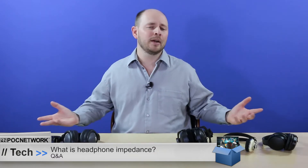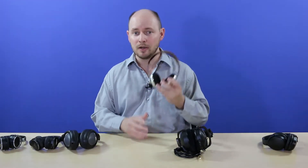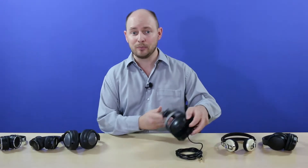There are so many different headphones on the market and they all come with their specs. One thing a lot of people don't understand is the impedance number, because it can vary quite a bit. We'll use this one as an example — the Sennheiser Momentum headphones, which have an impedance rating of 18 ohms. Compare that to the DT 770 Pro 250-ohm version, and there's a big range between those two.